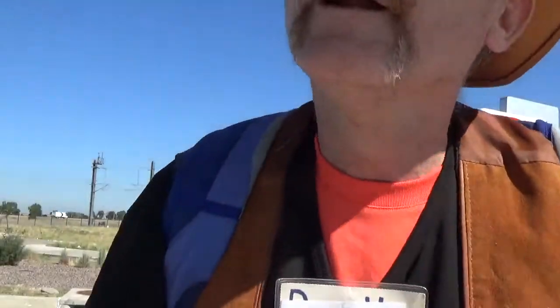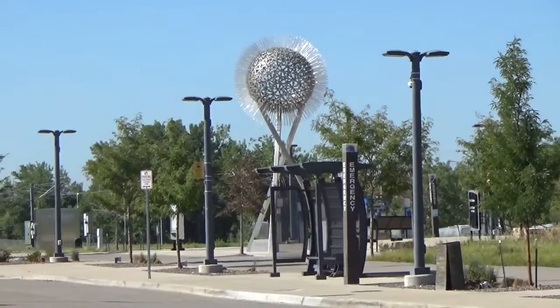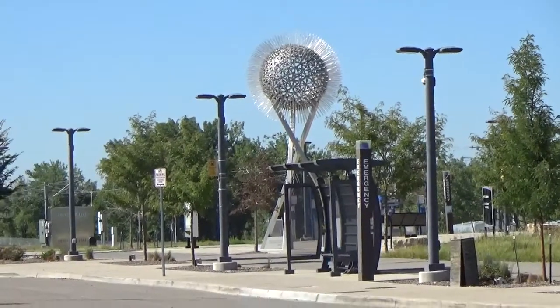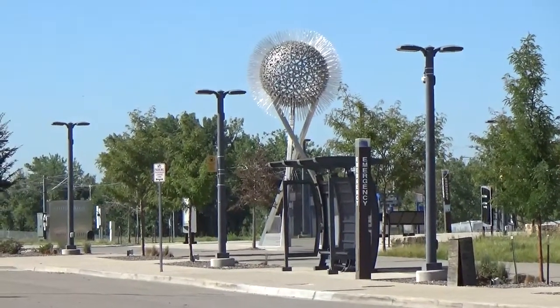Are there any art installations here? Yes, there is a really nice one — see that with the three legs and the sphere on top? That definitely qualifies as an artwork piece.